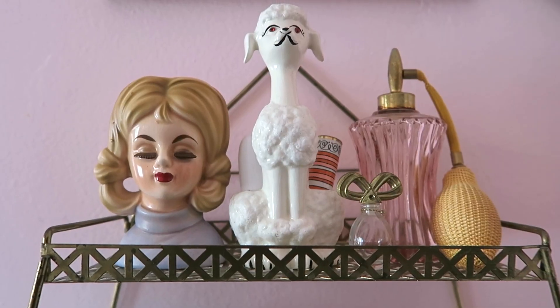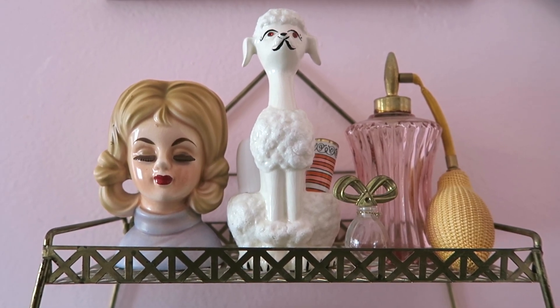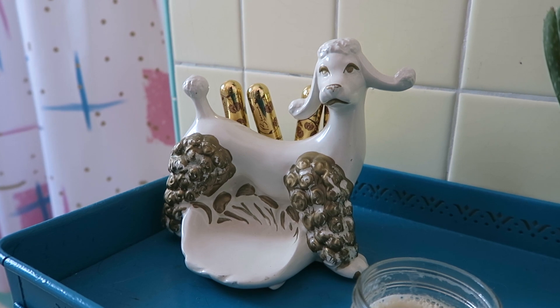My mom has a huge collection of ladyheads, so whenever we go shopping together, I always let her buy a ladyhead if it's a good price. But I decided I want a few of my own, so I bought this one. It is freaking adorable — I love the little pigtails and it was only $12.95, so that's a great price for a ladyhead. You know that my bathroom is totally poodle themed, so when I found this poodle lipstick holder, I was super excited and I knew it had to go in my bathroom.